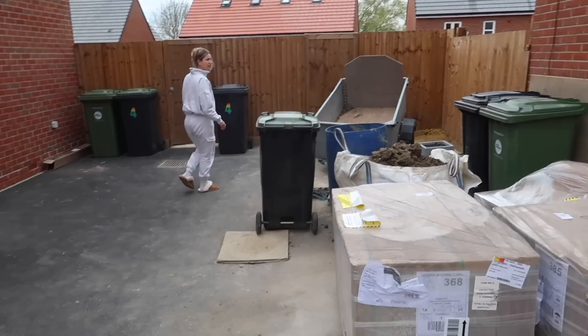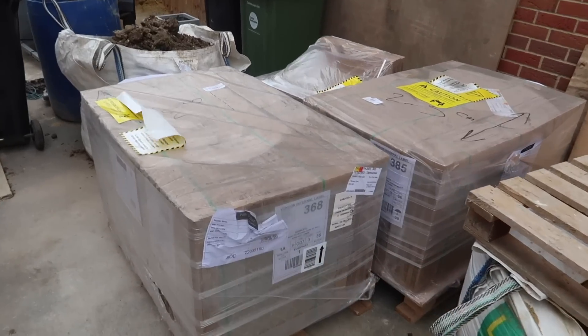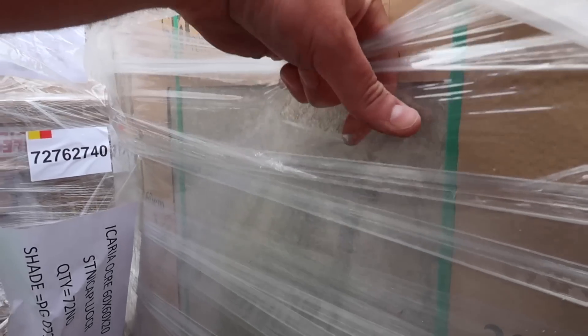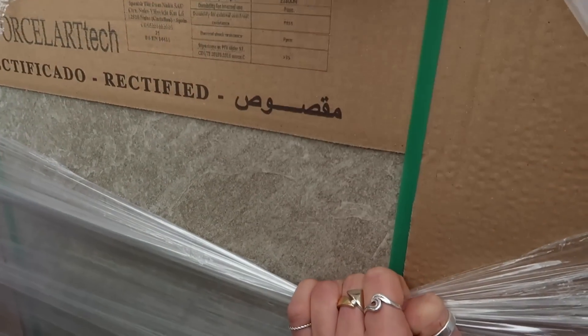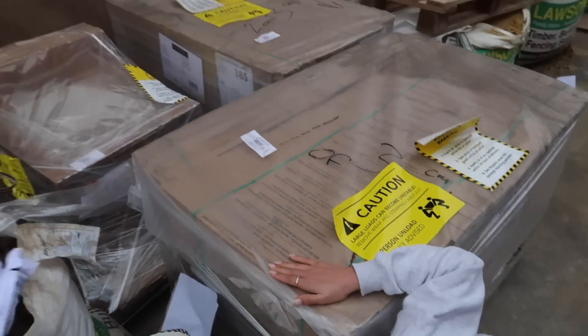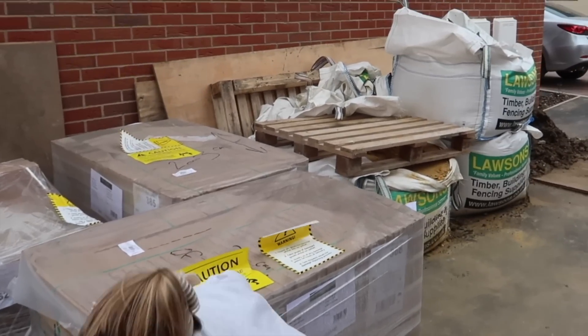We've had an exciting delivery - Bethan, do you want to come and have a look? The tiles that we're using on the patio have just arrived and the delivery guy has just dropped them onto the driveway. It was a bit windy. Look how messy our drive is - this is actually not the worst it's been. So far it's literally just been stuff that we've had delivered and you're never going to see it again. Exciting delivery.